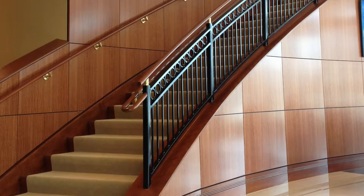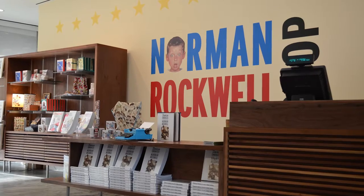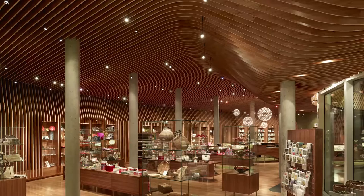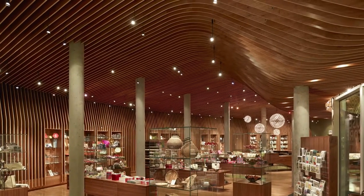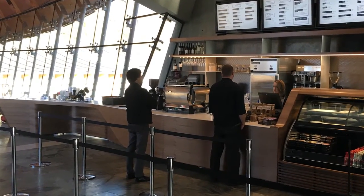We also do commercial millwork. We are very fortunate to work with the Crystal Bridges Museum of American Art. On the original construction of the museum we made all of the woodwork in the museum store, and since then we've been commissioned annually to build extra pieces for them.